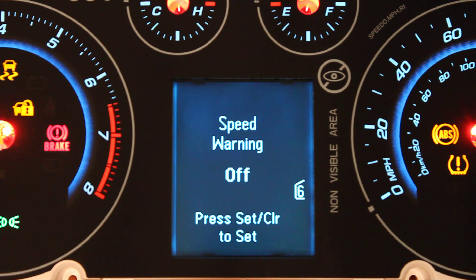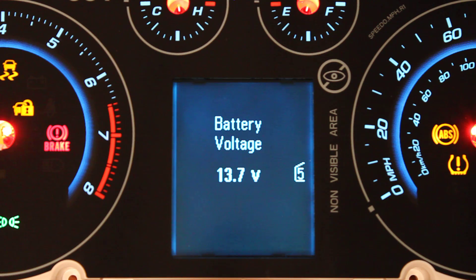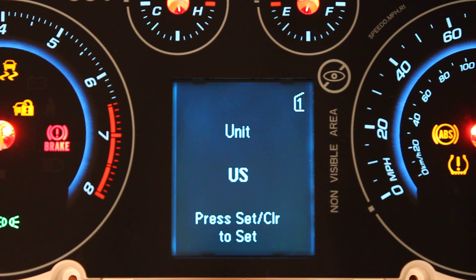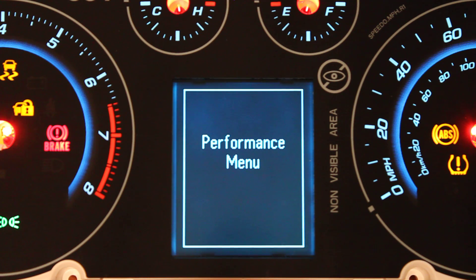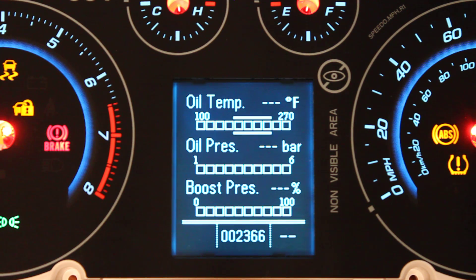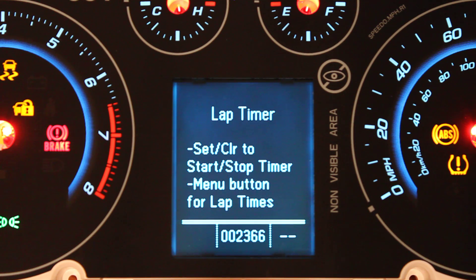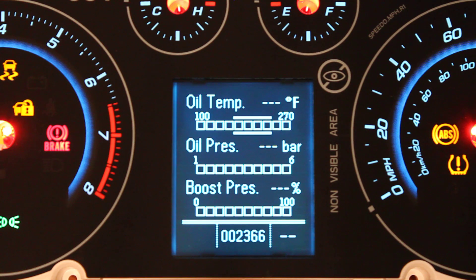Transfluid. Programmable overspeed — I'm sure you guys will love this one. You can set that anywhere you want it. Of course, a lap timer. And then back to the original menu.